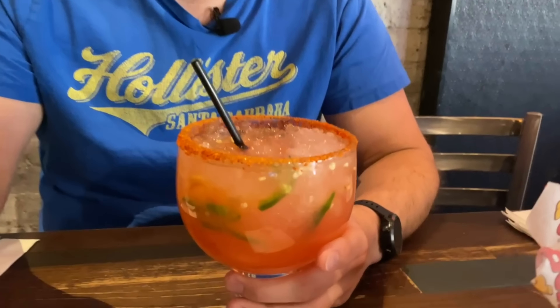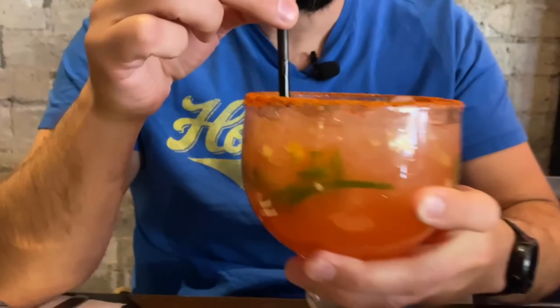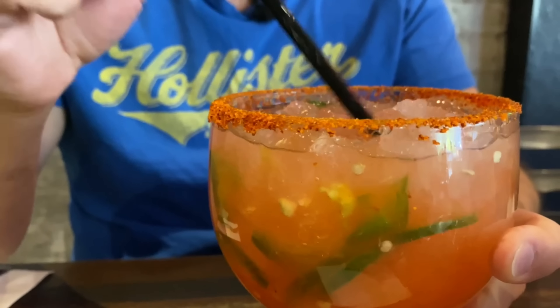I ended up going with the waiter-recommended Mexican candy margarita because I do like spicy. It has tajín on the rim, jalapeños inside, and since they're out of mango they went with strawberry instead. You can see the seeds floating around in there. It has a nice kick to it and then the strawberry is super sweet, so you get that sweet heat — and that's really what we go for.